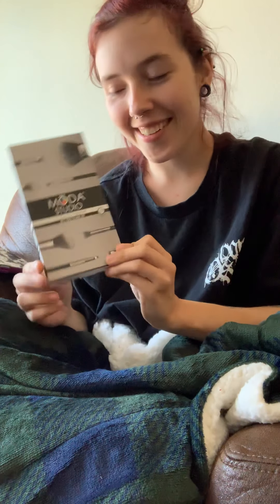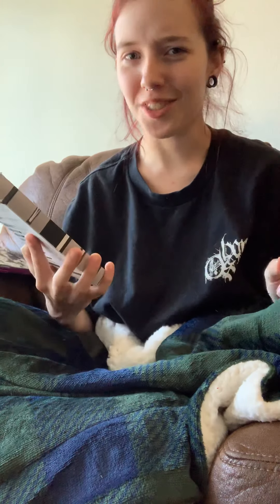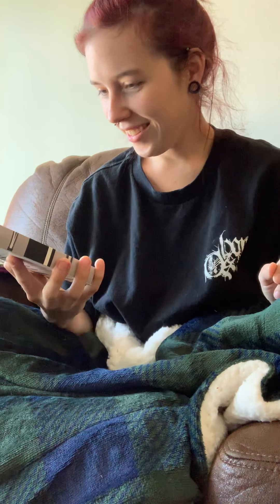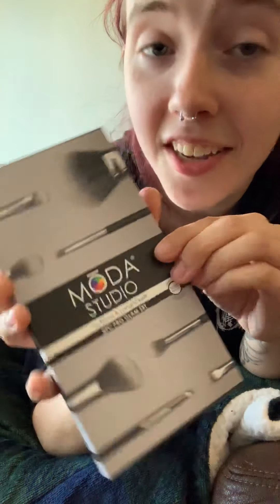I'm so happy — I got a Moda Studio brush set, which looks like it's valued at 70 dollars. Hopefully it comes with all of the brushes so I can get rid of my old ELF brushes. My friend got me nice paint brushes for Christmas one year, and I've actually been using those as makeup brushes, so now I can stop doing that.